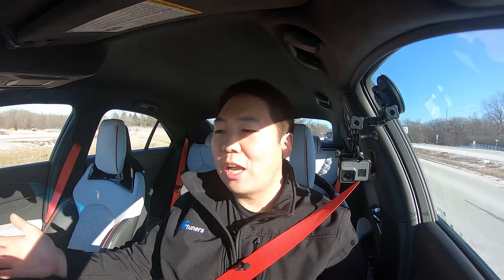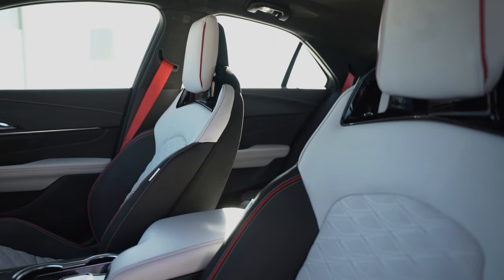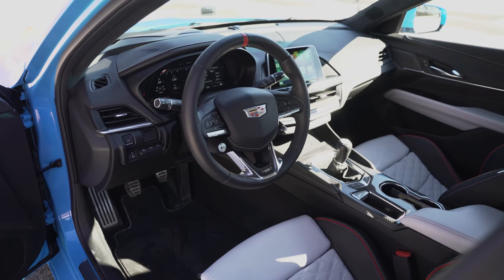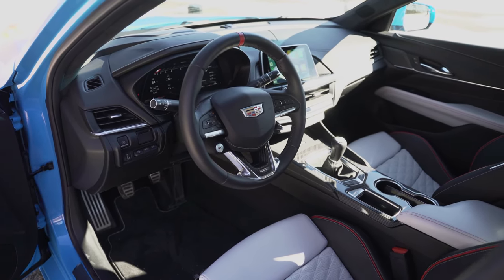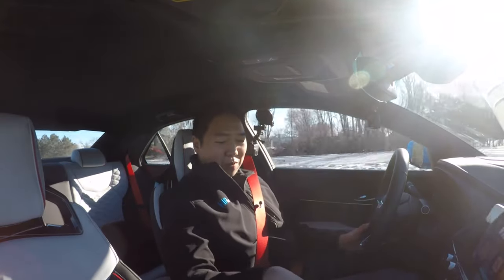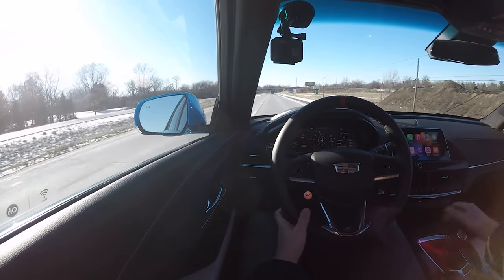Is the CT4V Blackwing interior the best in the segment? No, I wouldn't argue that. Is it fitting the price tag as a luxury car interior? Yeah — it's got really nice materials and nice touches. The technology works great, and it's got some really nice little trim things that indicate this is the more sporty model. The shifter in the middle has a 3D printed metal insert on the top, which is awesome, and the shifter is perfectly located.